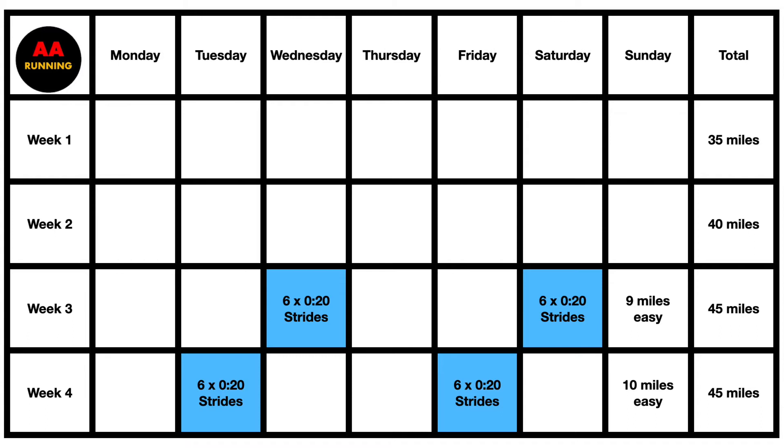The first four weeks I just built up mileage to that 45 miles per week mark. I started doing strides in weeks three and four — just 20-second runs at about mile pace effort. I usually did six of these near the end of my easy run. Any blank days on the calendar are just easy runs or off days. After the first four weeks I was feeling pretty good, had done some strides, and was ready to start adding workouts.